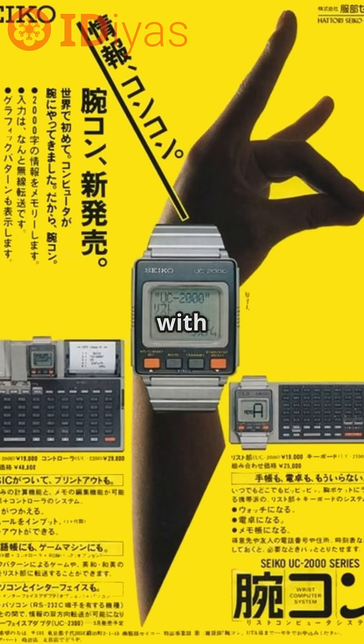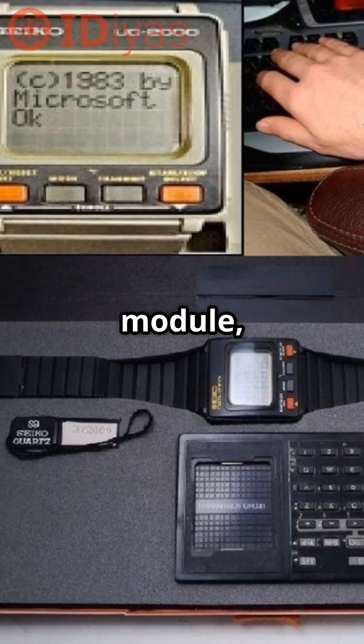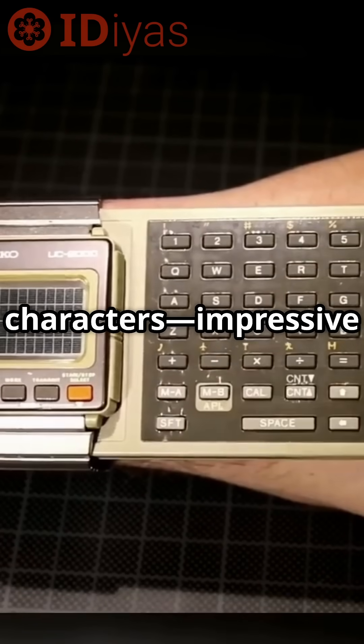It had ROM packs with apps like a Japanese-English translator and games. And with the UW-01 module, it could store 2,000 characters. Impressive back then.